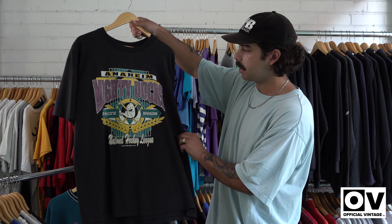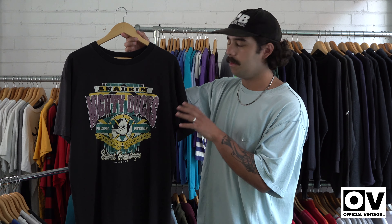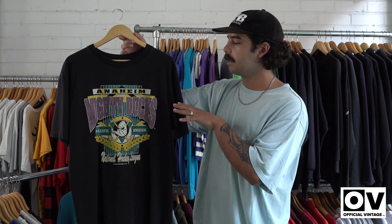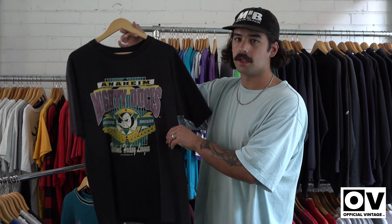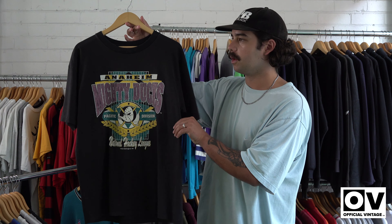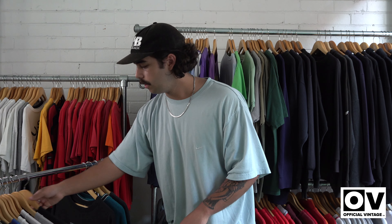Next we got Mighty Ducks. We've got a couple of Mighty Ducks dropping tonight — probably about three tees. People love the sort of colourways on the tees, sort of red and teal. This is probably the most popular sort of ice hockey tee that people go for, and we're going to see a few in the racks as well.